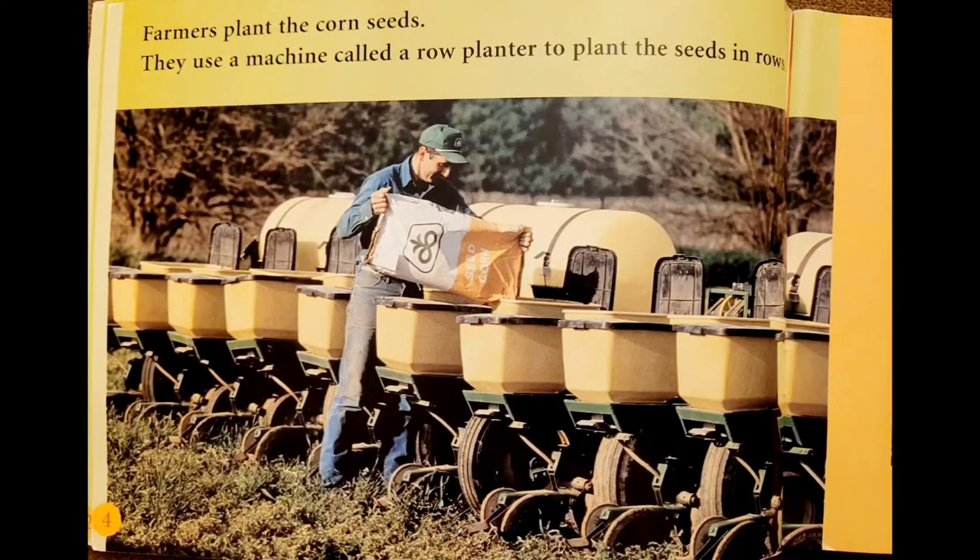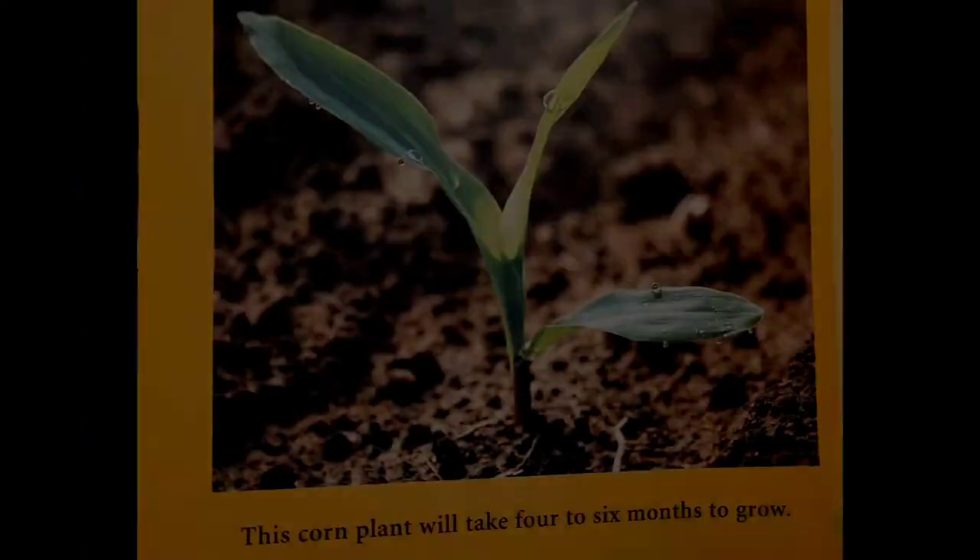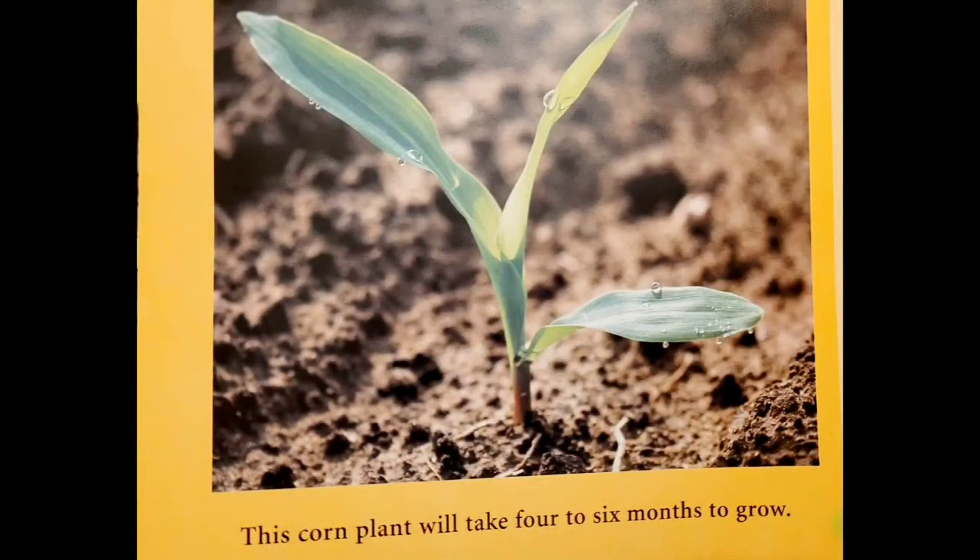Farmers plant the corn seeds. They use a machine called a row planter to plant the seeds in rows. This corn plant will take 4 to 6 months to grow.